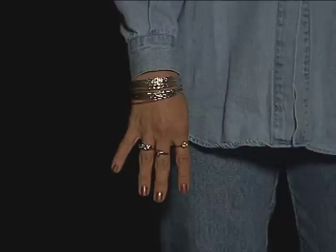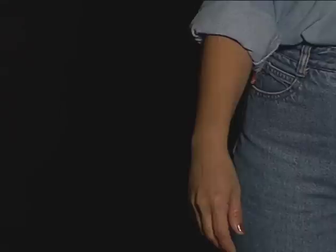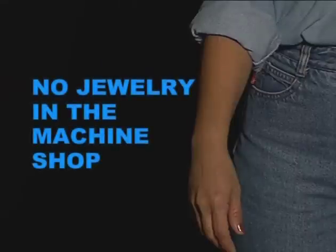Next, let's look at her jewelry. She is wearing a ring and a bracelet. Although they accessorize her outfit nicely, they could hurt her. A ring, bracelet, or even a wrist watch could get caught and cause an accident. For that reason, you should never wear any type of jewelry in the machine shop.